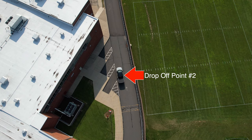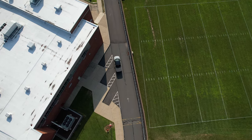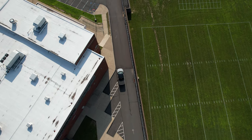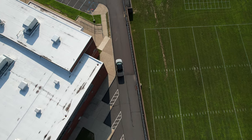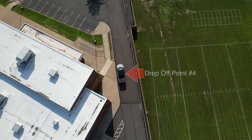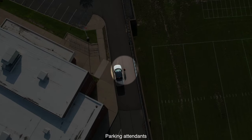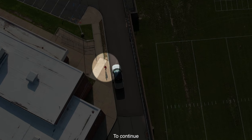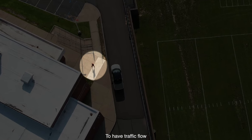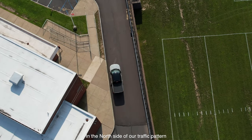Drop-off point number two. Drop-off point number three. Drop-off point number four. Faculty and staff parking attendants will make every effort to continue to have traffic flow safely and smoothly on the north side of our traffic pattern.